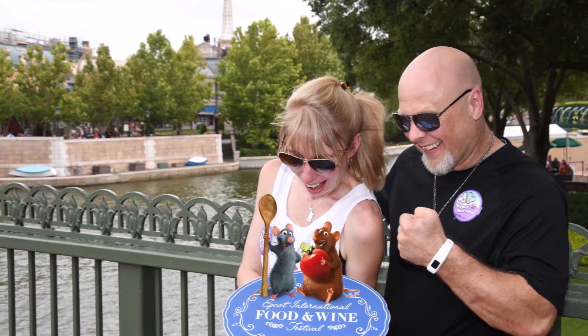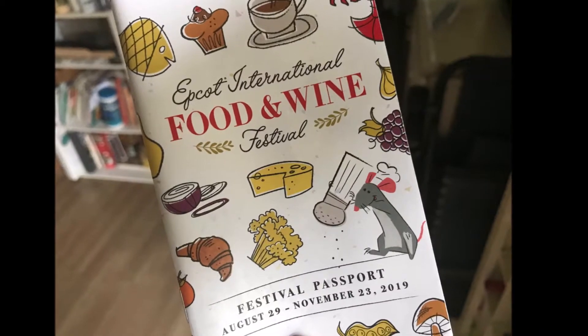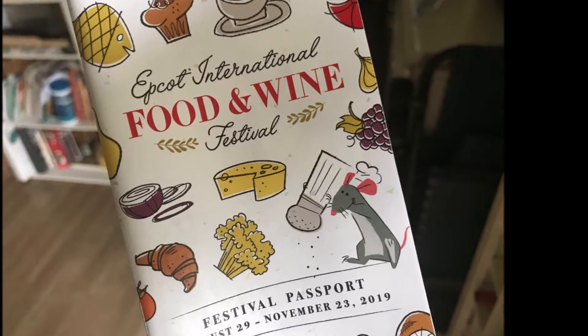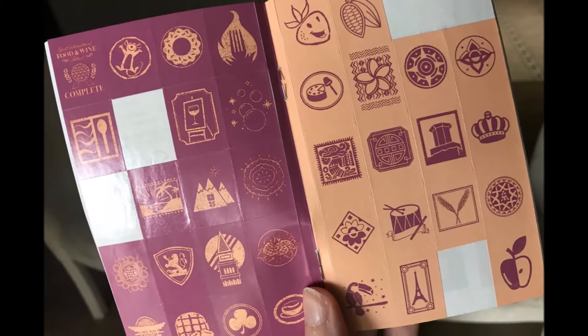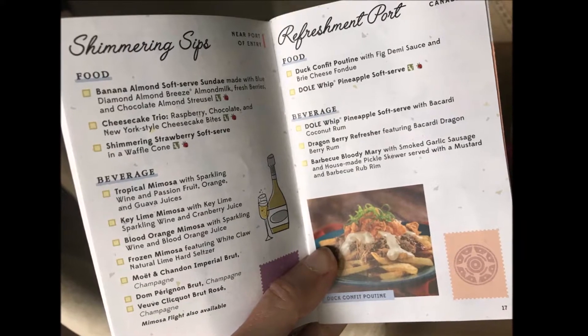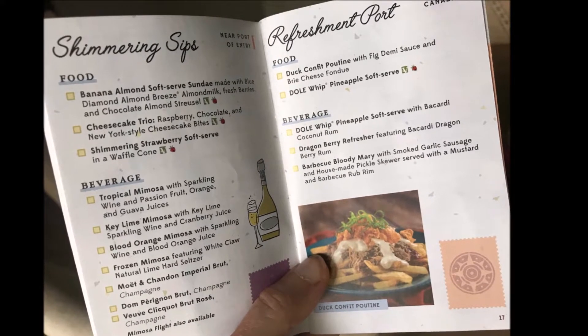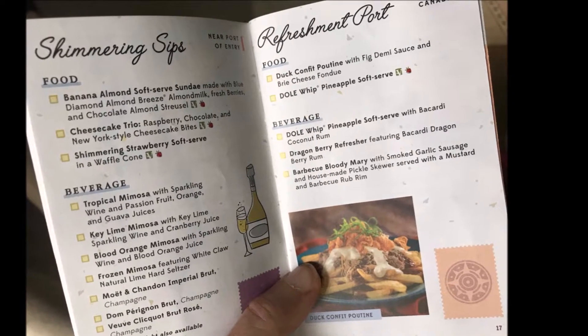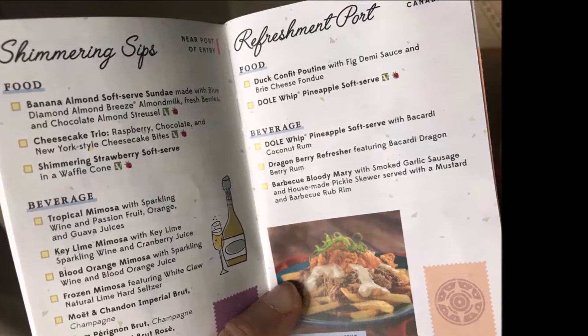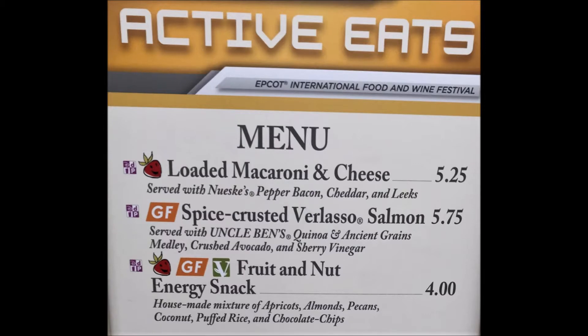At the Food and Wine Festival, they give you a little passport book with stickers, and you can put the stickers on the page of that country of the global marketplace that you've visited. Our first stop was Active Eats, where we tried the Spice Crusted Salmon along with the Fruit and Nut Energy Snack.